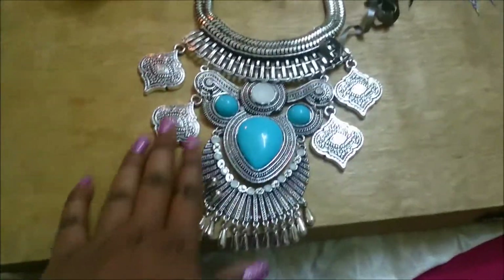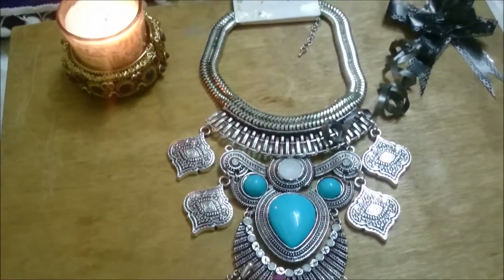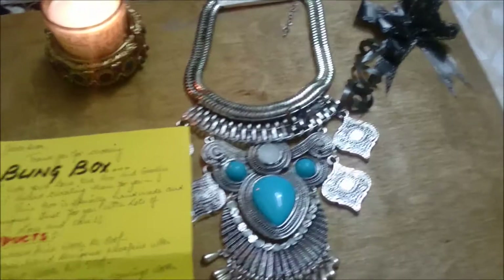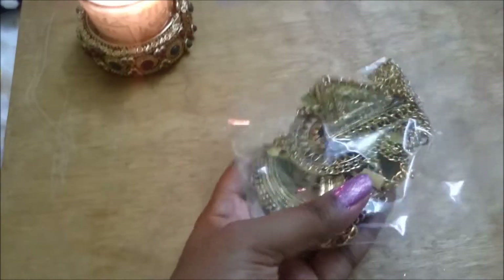So the first piece — I've never worn a boho necklace before — and oh my god, this is such a pretty neckpiece! You can see it's so pretty and I just love it. This is my first neckpiece and it retails for 600 rupees.